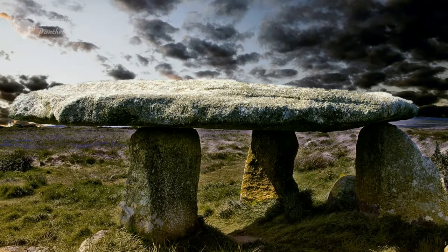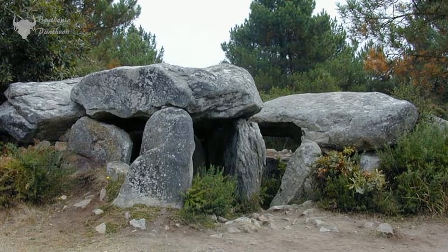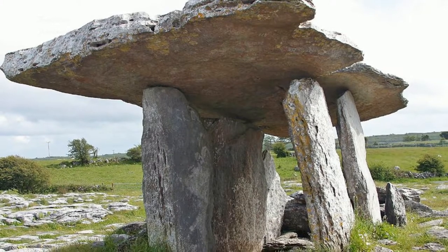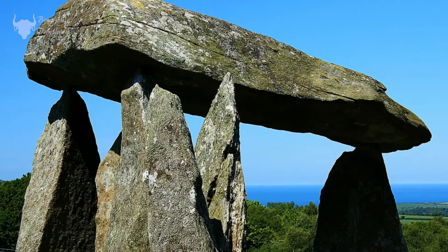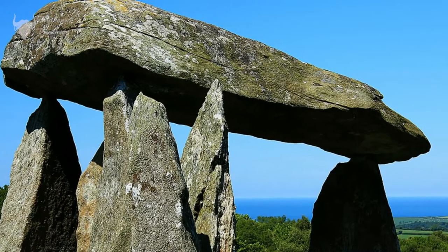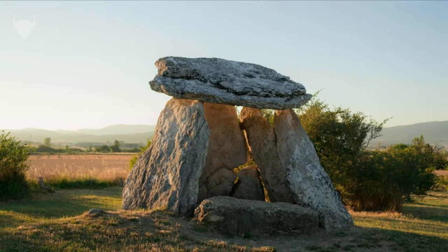It is generally accepted that the main purpose of these dolmens was to be used as tombs, and some were very clearly used for burial. There is, however, some debate as to whether this was truly their primary purpose. Questions arise as to why there were such large gaps between the supporting stones, as this construction would not be best suited for the creation of a closed chamber. And again, the capstones were very large, much bigger than is needed for a burial chamber.